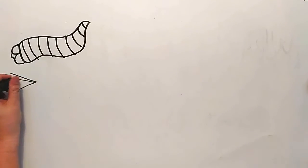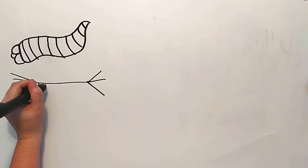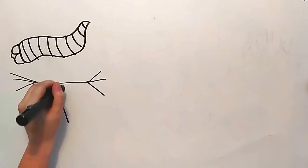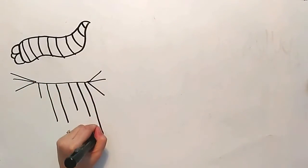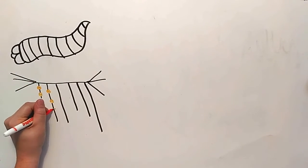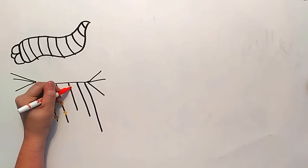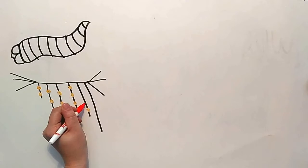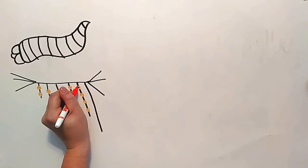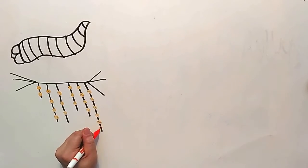Each glowworm will have a main bridge-like web and strings of web that hang from this bridge like fishing lines. These strings of web have bioluminescent droplets of acid. Small insects will fly towards the light and get stuck in the webbing. The acid will kill the prey, and when the line has a sufficient number of catches, the glowworm will consume the line of webbing, including the acid and all of the prey caught.